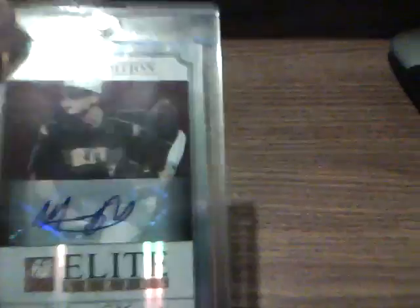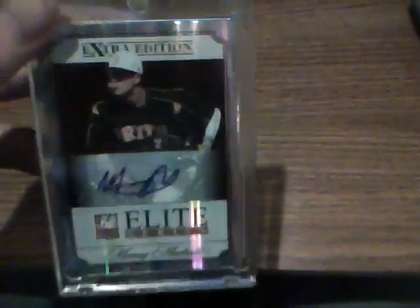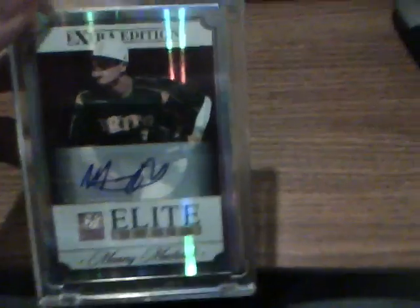It is a sticker autograph, which is maybe the one bad part of it. I might send this in for grading, I'm not sure. But this will be for trade or for sale, so if you've got a good offer, let me know. Thanks for watching, guys.